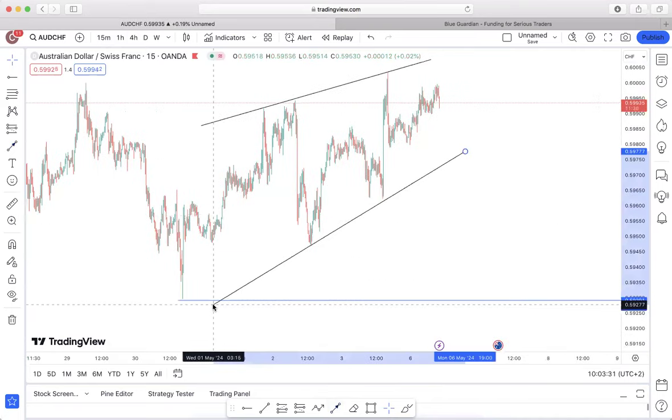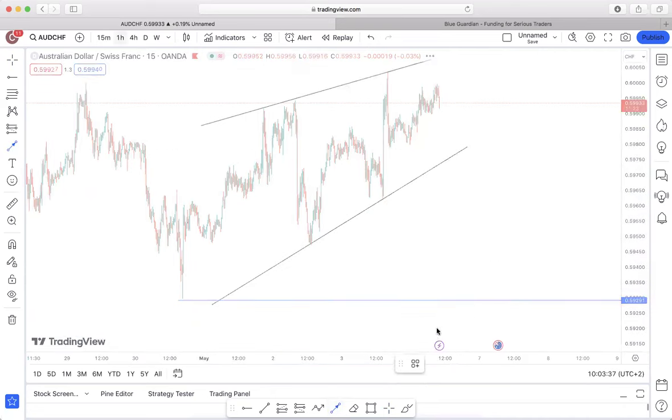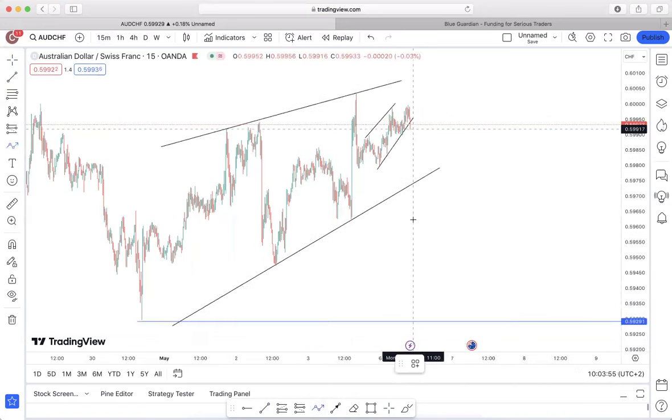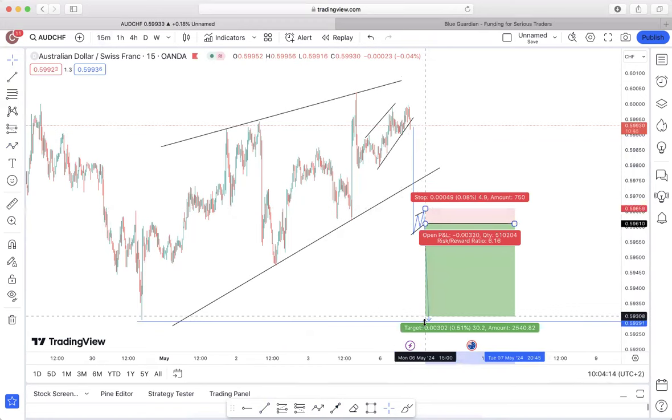On the mid-timeframe you can see more confirmation. Once this does break out, this is how I'm looking to enter — a simple continuation pattern outside the structure will be more than sufficient. Enter on the breakout, stop loss above the highs, and take profit all the way to the downside.